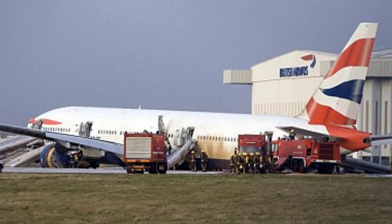Shuttle 7-Whiskey. Shuttle 7-Whiskey, hello, continue approach 2-7 left, the wind is south-westerly at 10 knots.